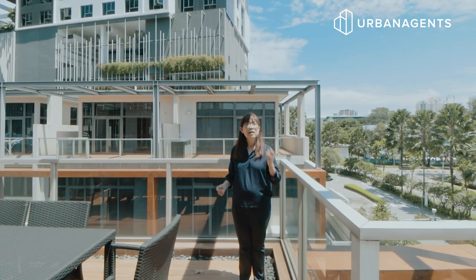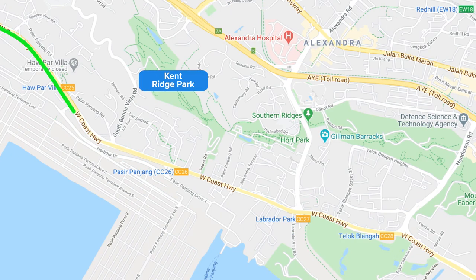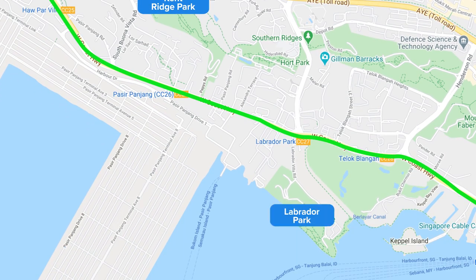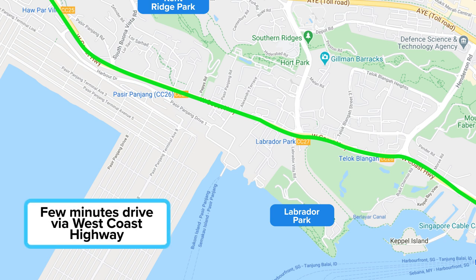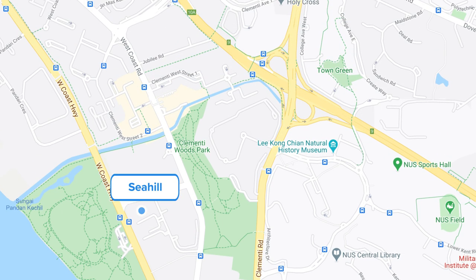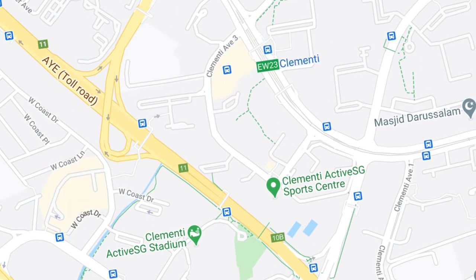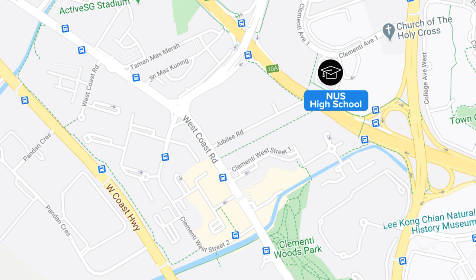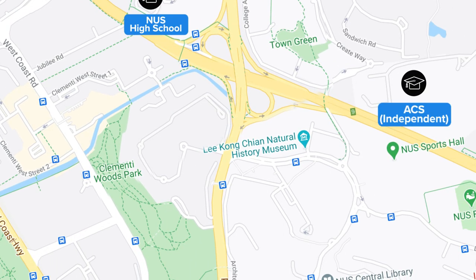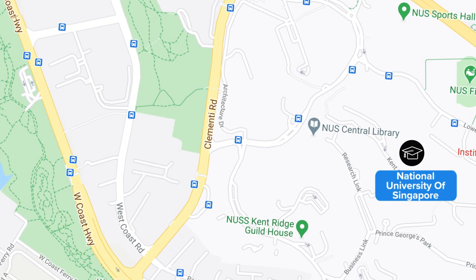Still not convinced? Let me tell you more. For nature lovers, West Coast Park, Clementi Woods Park, Cambridge Park, and La Broda Park are all a few minutes' drive away via West Coast Highway — no reservations needed. You also have an array of shopping and dining options at West Coast Plaza, West Coast Market Square, Ayuraja Food Centre, and Clementi Mall. Schools nearby include NUS High School, Anglo-Chinese School Independent, and the National University of Singapore.